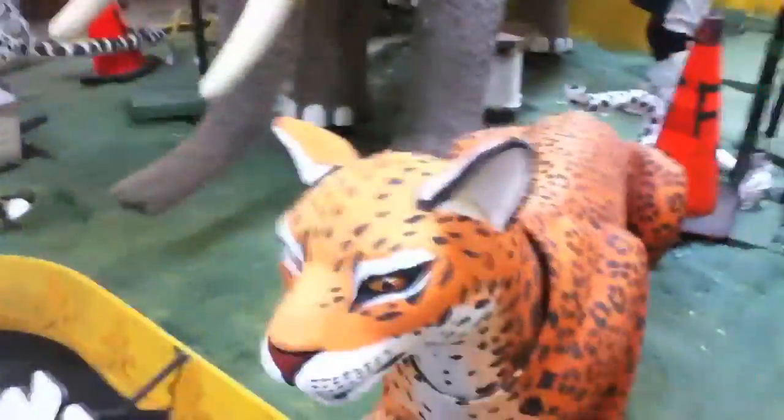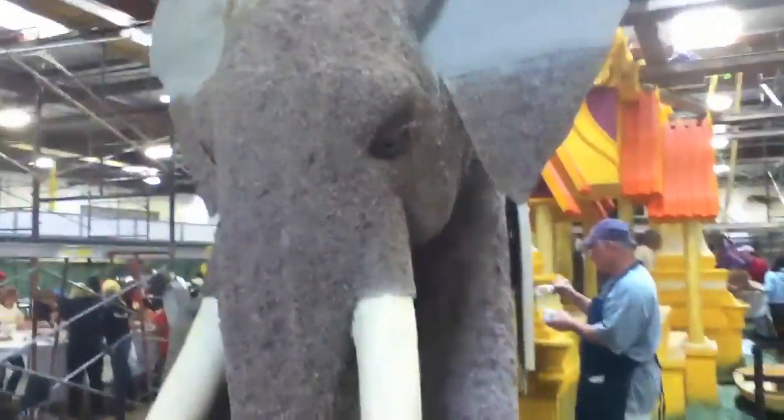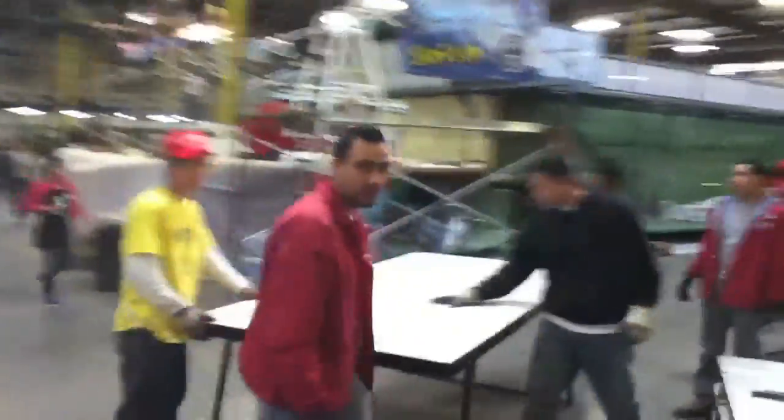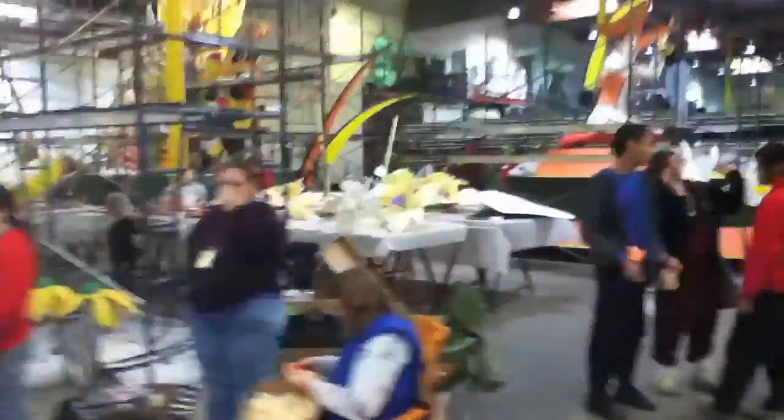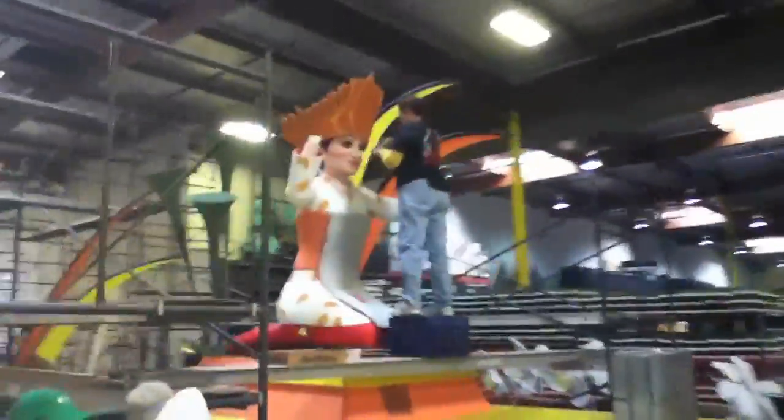This is day one of decorating, so don't expect a whole lot to look very good. You can tell the shapes and general colors. A lot of things are kind of bland right now. Very tedious, very painstaking work.